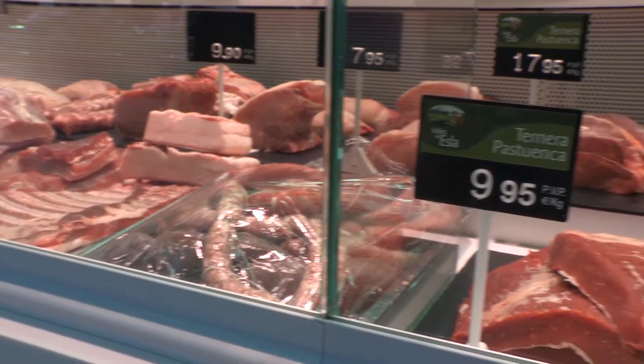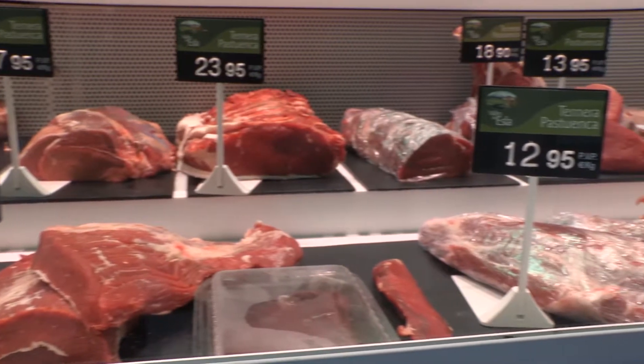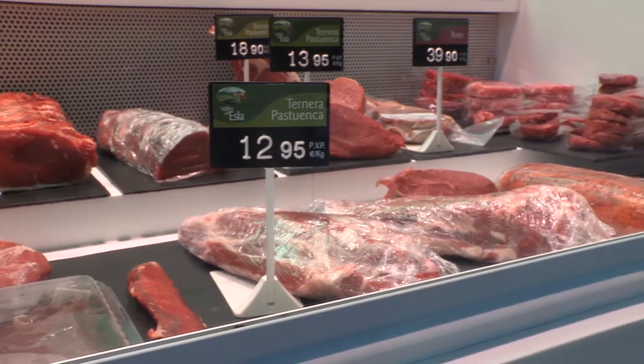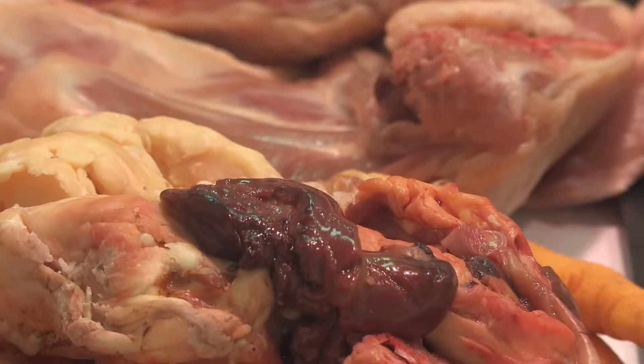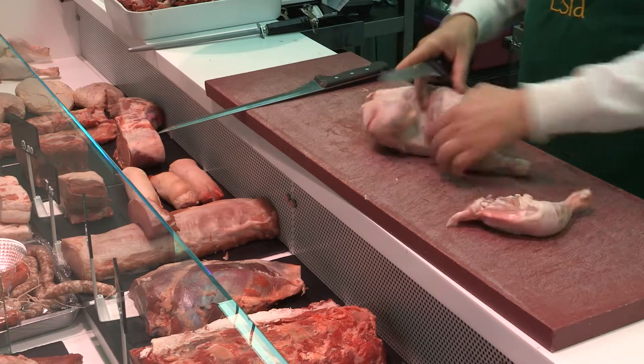Animal by-products, ABP, are wastes from different origins – slaughterhouses, butcher shops, restaurants or houses. Over 20 million tonnes are being generated annually in the European Union, which can be dangerous if they are not properly disposed of.